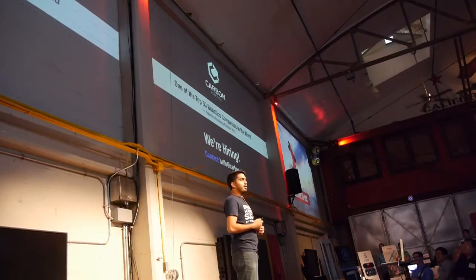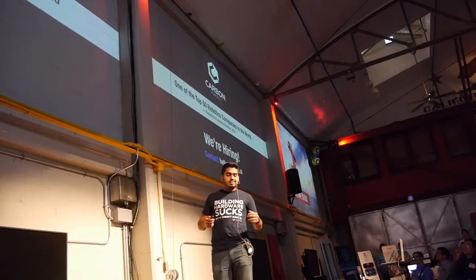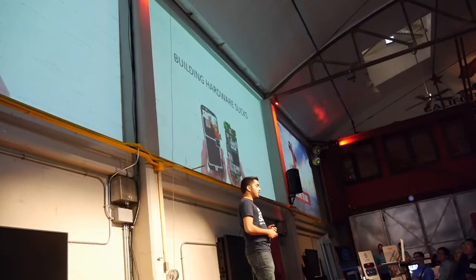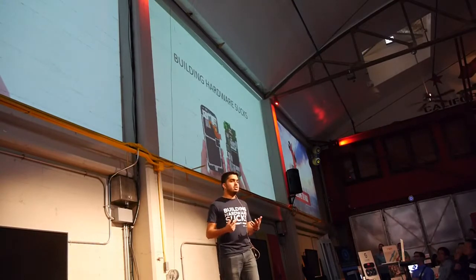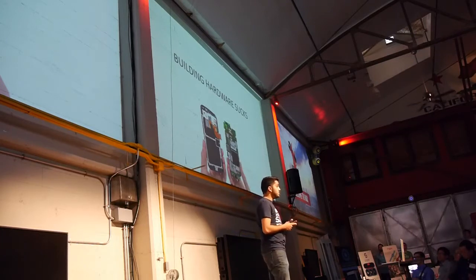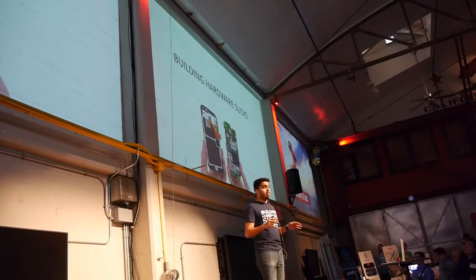It's really the wrong place to be wearing a 'building hardware sucks' shirt. But it's true — building hardware sucks. It's incredibly interesting, and nothing beats that feeling of watching your product come to life for the first time, but you're stuck using these giant factories to build one circuit board when they've been optimized to build tens of thousands. This means high setup, labor, and shipping costs.